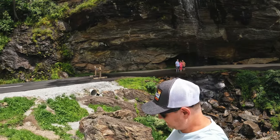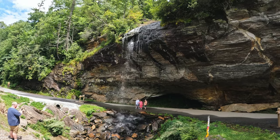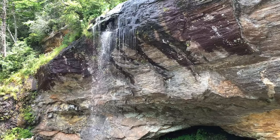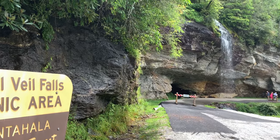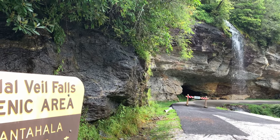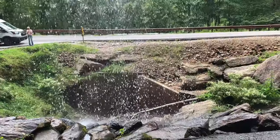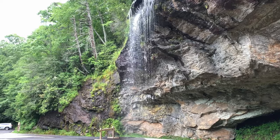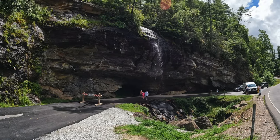Number eight on our list is the ever-popular Bridal Veil Falls — not to be confused with the other Bridal Veil Falls in North Carolina in the DuPont Forest, or the Bridal Veil Falls at Niagara Falls. This is a popular falls because it's just roadside, and at one point you were able to drive behind the falls, but it's fallen into disrepair and the road is closed now. Nonetheless, the view from behind the falls shows you why it was named Bridal Veil. Come back during the winter and see ice form at the base.